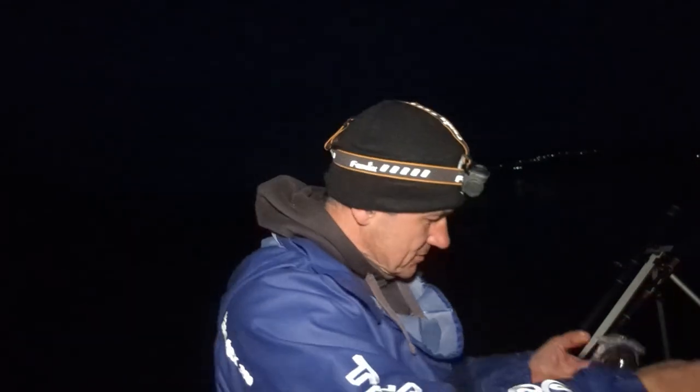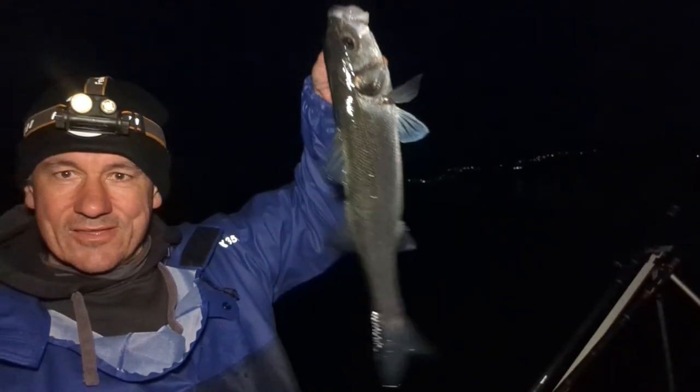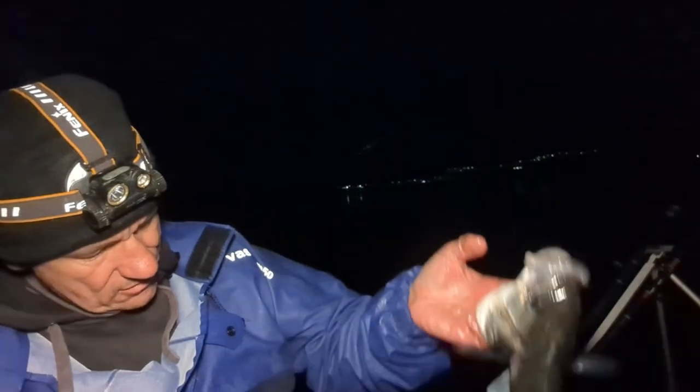On the peeler again — best bait going guys, well down here it is anyway. He's in, definitely — oh that's definitely a keeper. Good stuff. Round about two and a half, maybe three pound if I'm lucky. Let's get another bait out there.